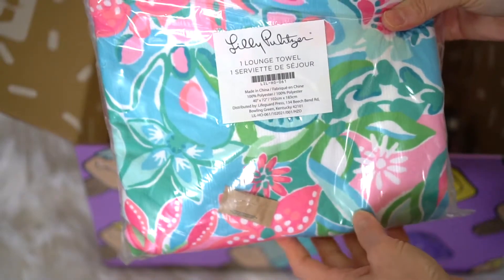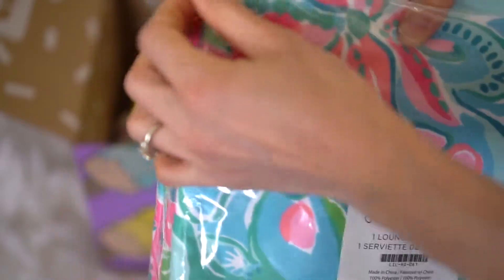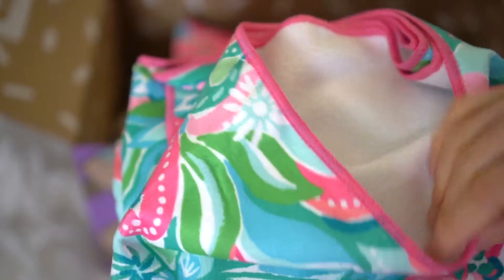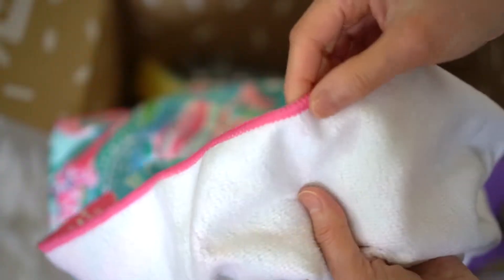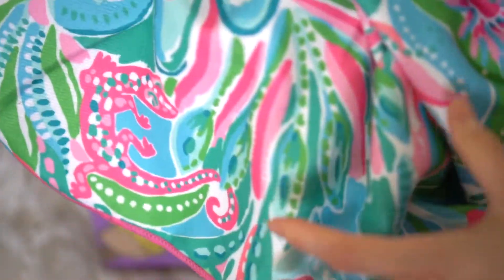First off, this is the Lily Pulitzer Beach Towel. I really love the colors of this beach towel — I chose this one. It feels like a microfiber towel, so I'm hoping it'll dry quickly. I just love the colors: the bright pink with the green and the blue. The other side is just white, and you'll see the pink piping. I love this — it would be great for the beach or the pool this summer.